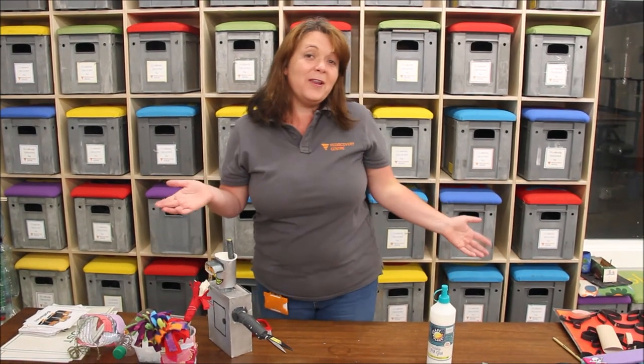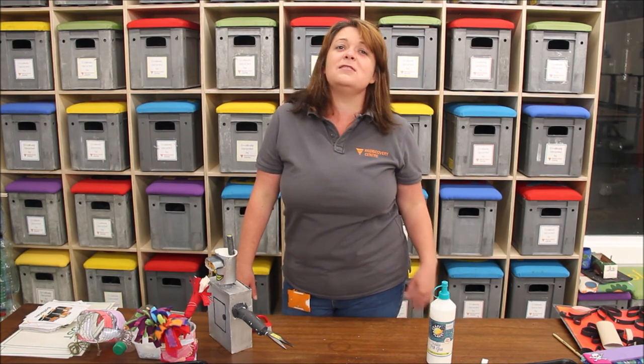I just want to thank you all so much for watching. My name is Sarah Clear from the Rediscovery Centre and we're delighted to do this for Meath Libraries. If you're making anything at home, do take pictures and send them to Meath Libraries' social media — they'd love to see them, and so would we. Thank you all very much, bye!